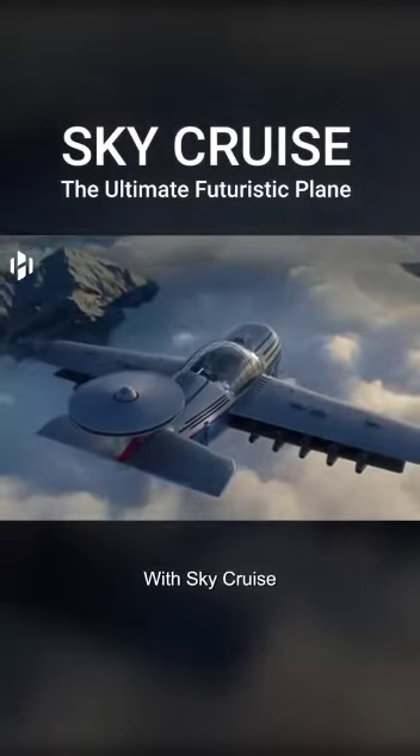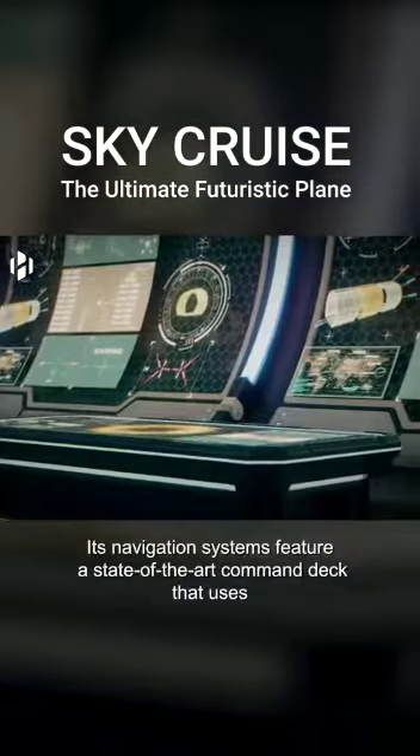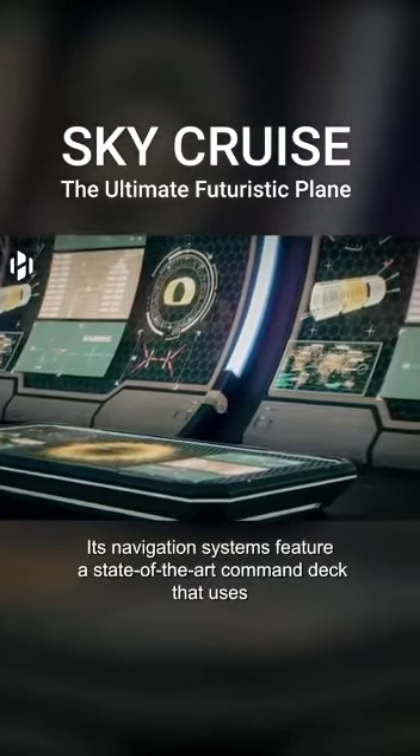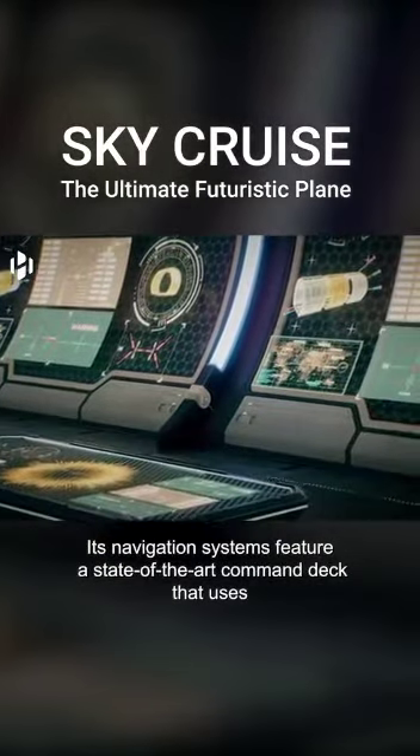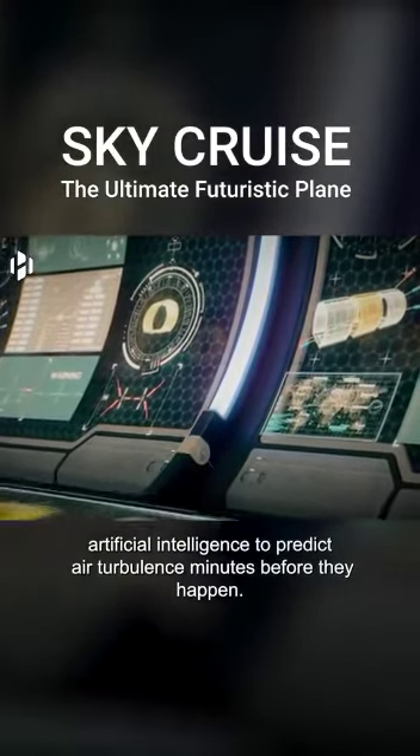With SkyCruise, you do not need to worry about air turbulence. Its navigation systems feature a state-of-the-art command deck that uses artificial intelligence to predict air turbulence minutes before it happens.